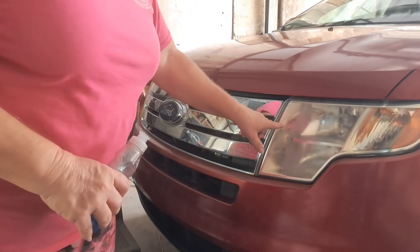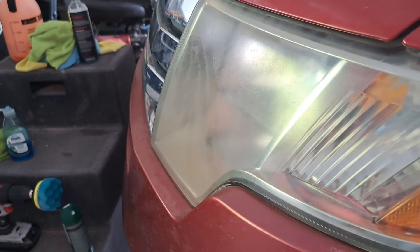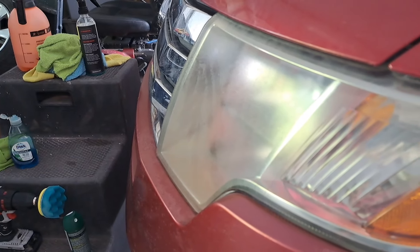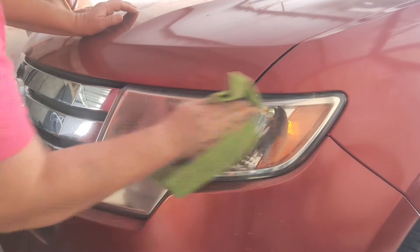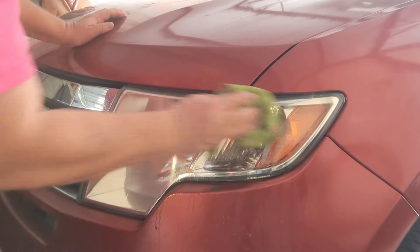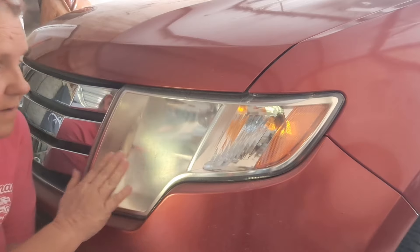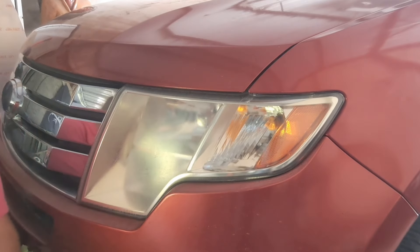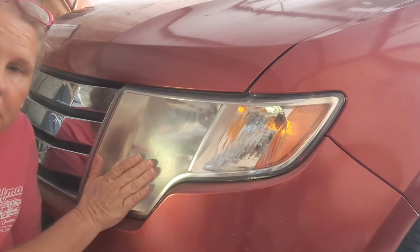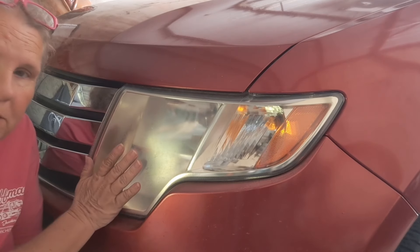I'm going to use Dawn dish soap — that ought to break through all of the oils. Can you see the fingerprints in there? Those are my fingerprints; I'm the one who dragged my finger through there. Okay, so this is clean now. There's still a little bit of water on it and it's really rough, and that's where the fogginess comes in — it's got a bunch of gunk on it.